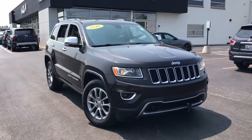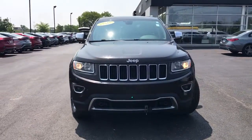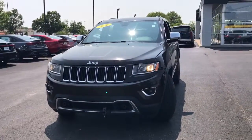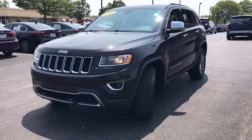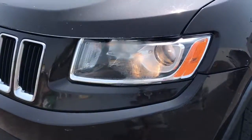You'll have love at first sight with the 2016 Jeep Grand Cherokee. This vehicle is an outstanding buy with fewer than 80,000 miles on the odometer. Answer the call to adventure in refined luxury in the Grand Cherokee.